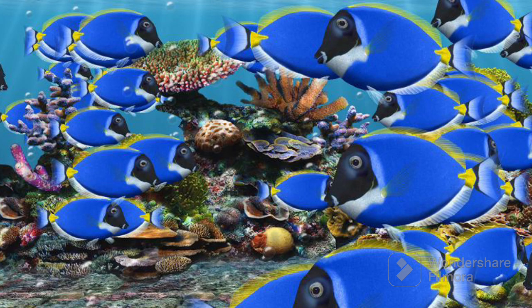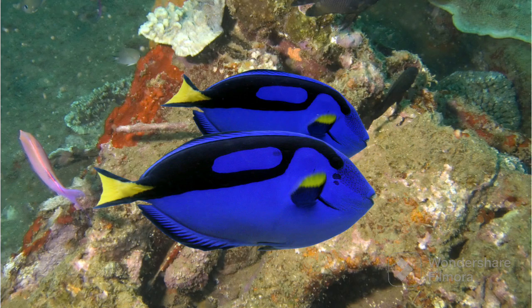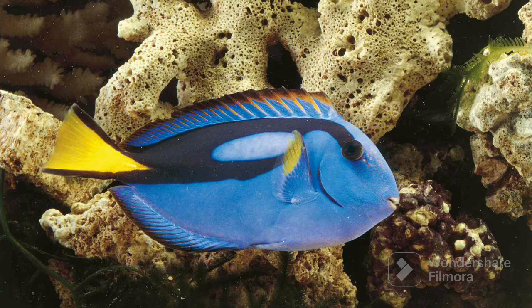Blue Tang Fish have lots of fishy friends, and they all swim together like a big happy family. And guess what? Blue Tang Fish are really helpful too. If a fish friend gets lost, they help them find their way back home, just like a helpful friend. So, the Blue Tang Fish were blue in color.